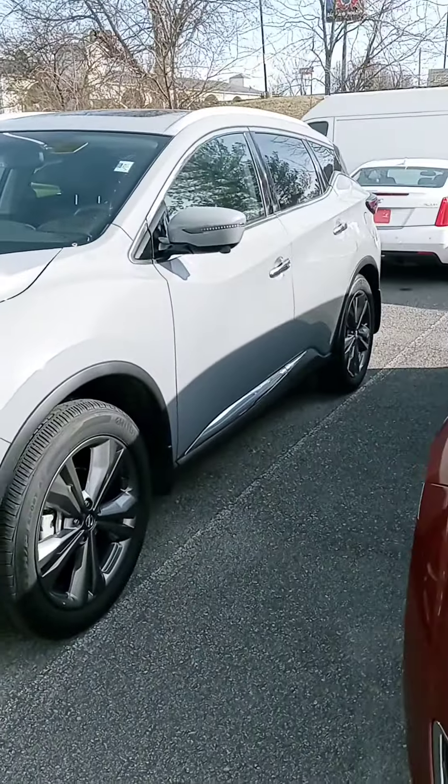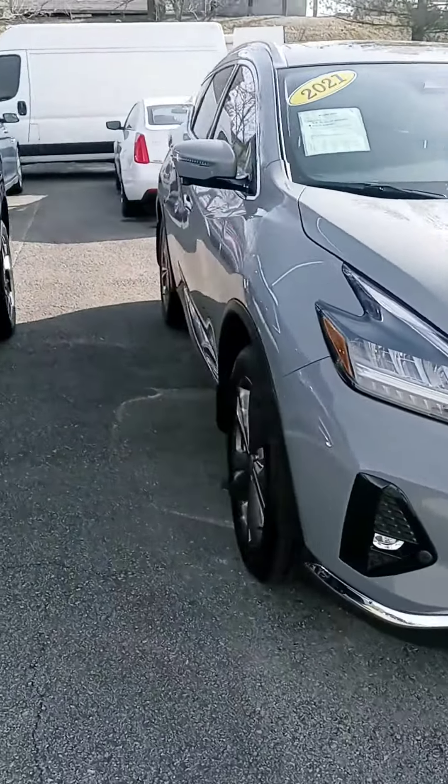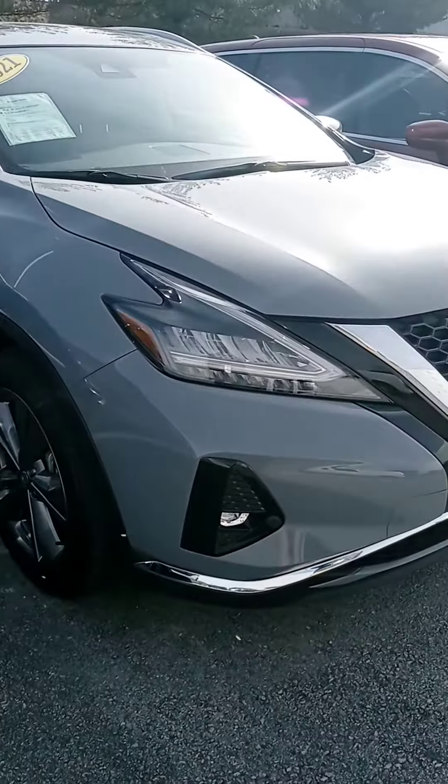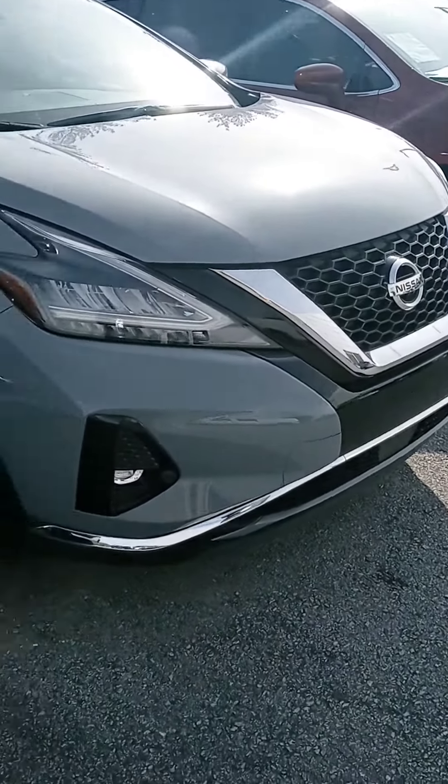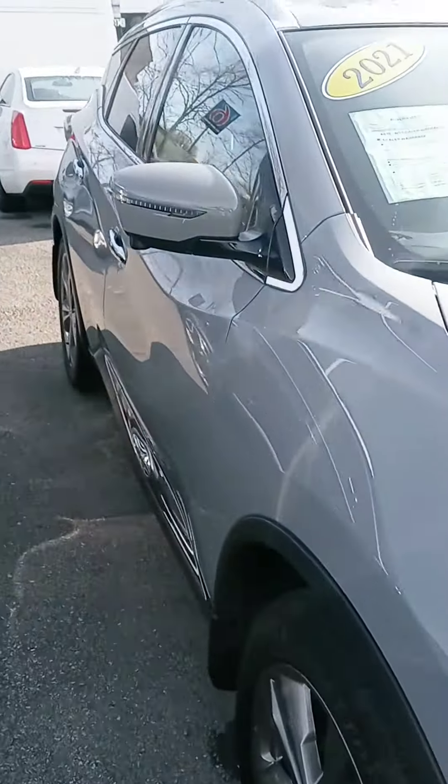Hey Michelle, how are you? This is John at Victory Nissan, and here is that '21 Murano that you saw online. I wanted to let you know it's here and give you a better look at it. We got some friends over here too — a lot of SUVs available, but this is a good one.